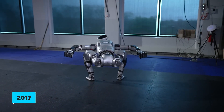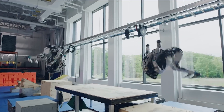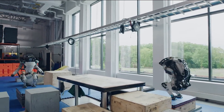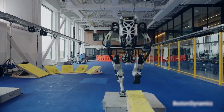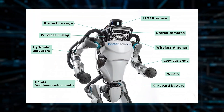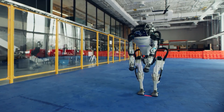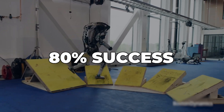In 2017, they took things up a notch. Atlas learned to jump and even do backflips, showing off some serious agility. By 2018, it could run in open spaces, which was a big leap forward. The team developed new techniques using complex algorithms for full-body coordination, allowing Atlas to do parkour with an 80% success rate.